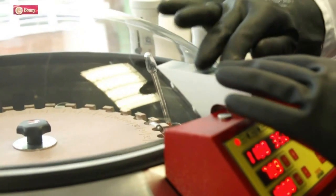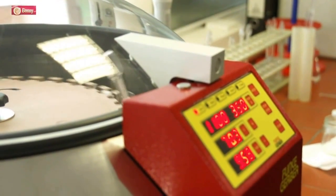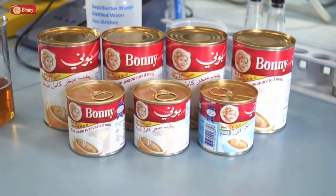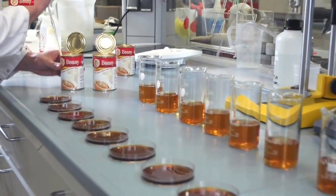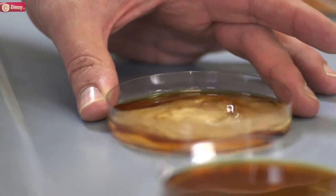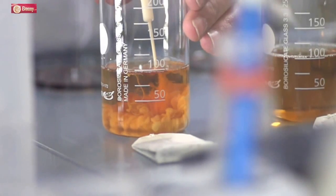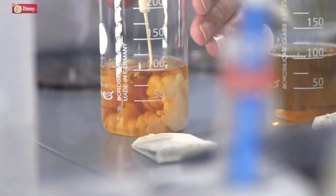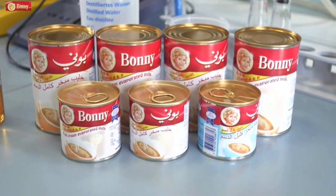Before production, the raw milk is checked in our own laboratory, and also the finely produced Bonnie milk is again carefully monitored. Only 100% safe milk produced under the high sanitary and severe food standards of Germany and the European Union is allowed to be exported to the Middle East. Bonnie dairy products are produced from fresh cow's milk and are free from milk powder.